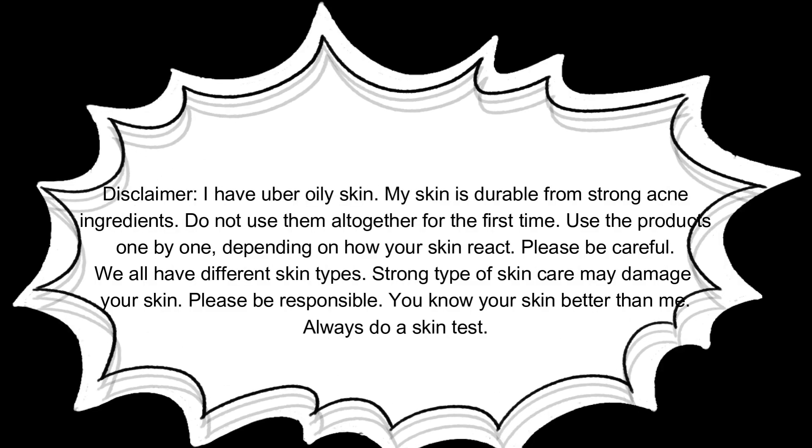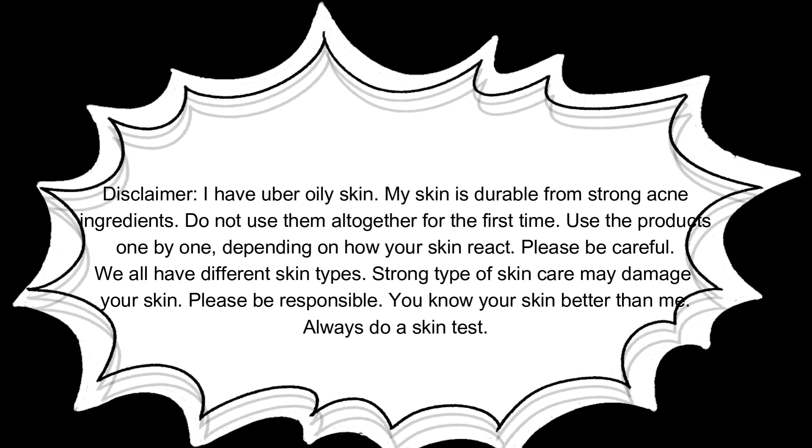Disclaimer: I have uber oily skin. My skin is durable from strong acne ingredients. Do not use them all together for the first time. Use products one by one, depending on how your skin reacts. Please be careful — we all have different skin types. Strong skincare ingredients may damage your skin. Please be responsible. You know your skin better than me. Always do a skin test. Let's start.